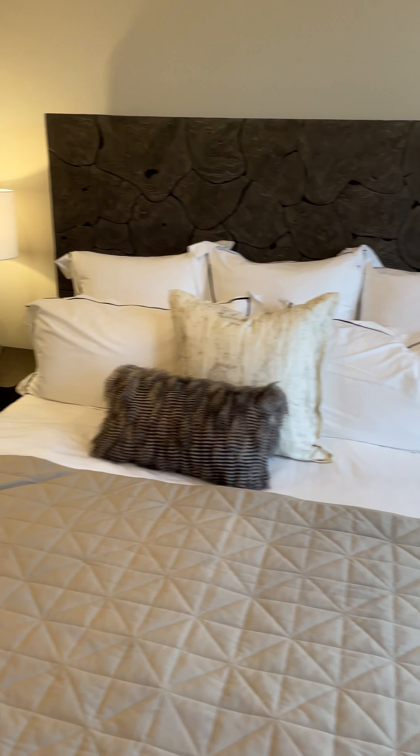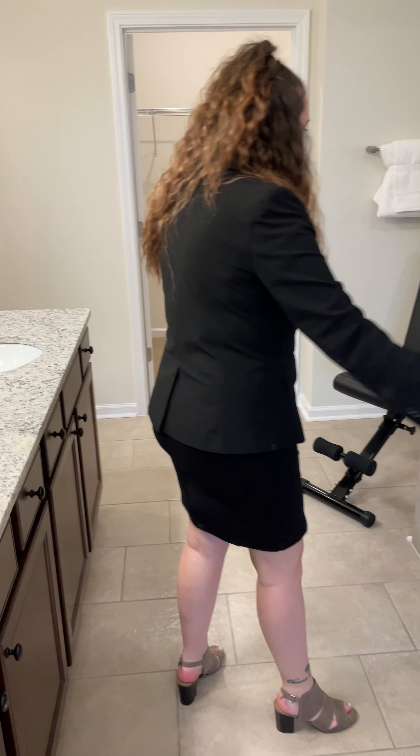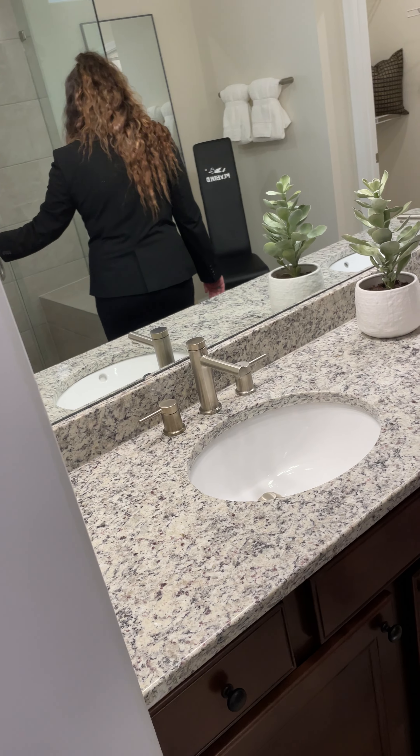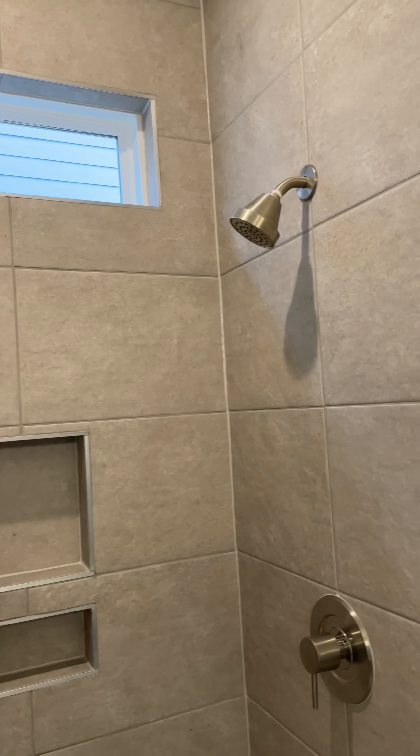After our master bedroom, we have our master bathroom complete with dual vanity sinks and your walk-in shower with a seat. You guys know how I like to test out the showers — let's get in here. This is a great size. I don't know if you want to have a party in the shower, but you definitely could.